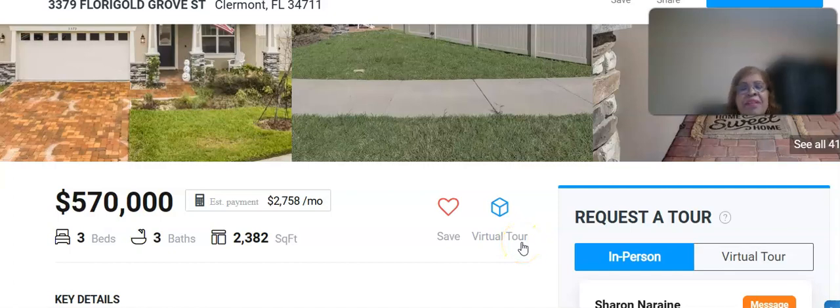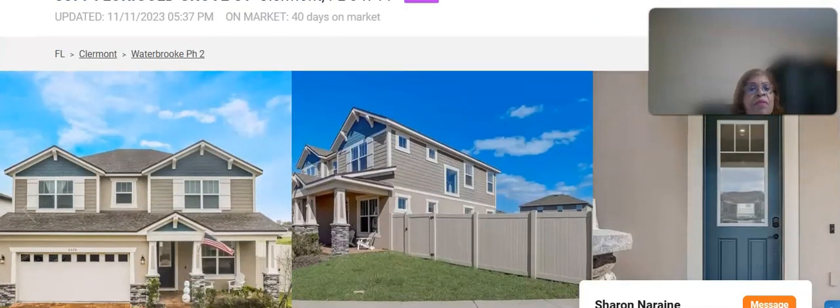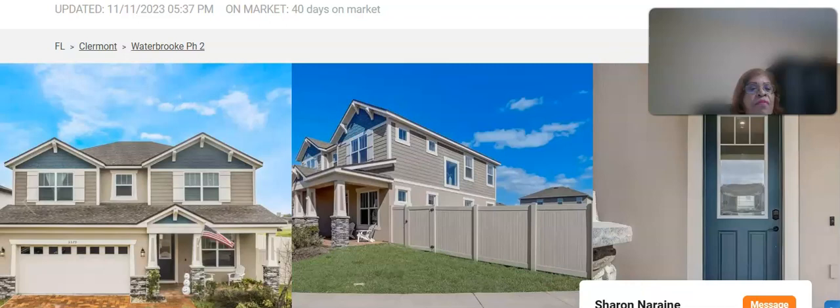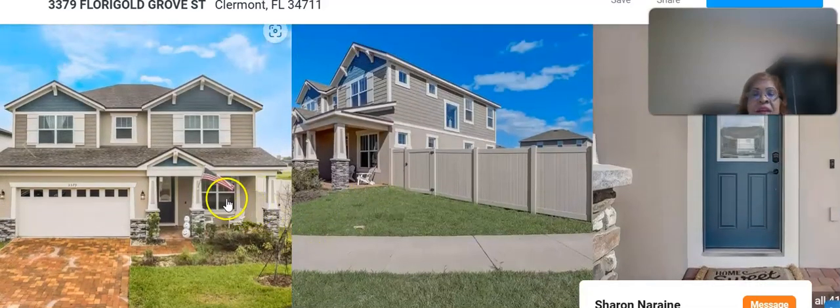Hello, this is Sharon, your homes matchmaker. What I want to talk about today is homes in central Florida — beautiful homes in central Florida for sale. First of all, let me show you this beautiful home here in Clermont, Florida, on Flurry Gold Grove Street. It's priced at $570,000, three bedrooms, three bathrooms, and 2,382 square feet.